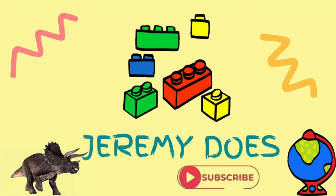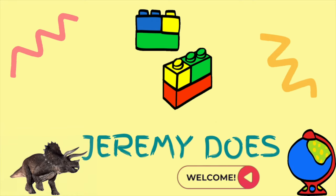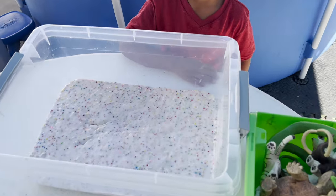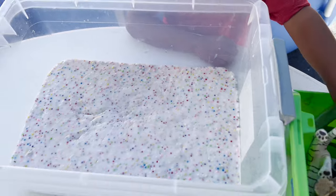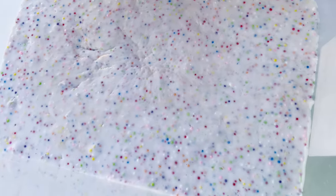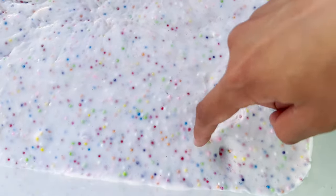Jeremy, today we are doing slime animals. Are you ready? Yes. Okay, we have our colorful slime right here. Whoa, it's white and it has a lot of different colored balls in here.